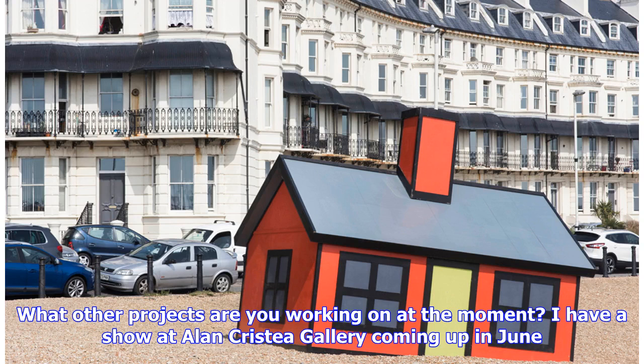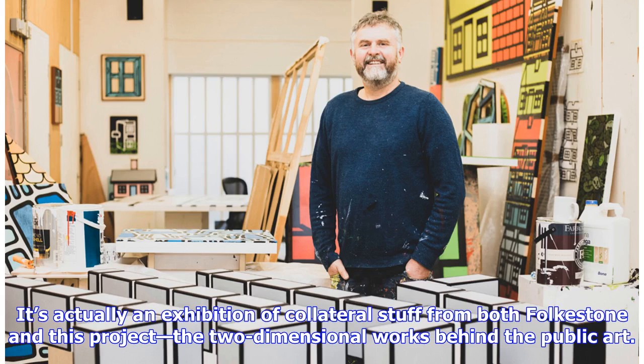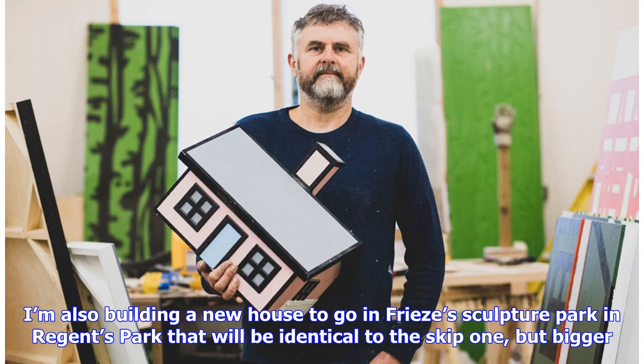What other projects are you working on at the moment? I have a show at Allen Cristea Gallery coming up in June. It's actually an exhibition of collateral stuff from both Folkestone and this project — the two-dimensional works behind the public art. I'm also building a new house to go in Frise's Sculpture Park in Regent's Park that will be identical to the skip one, but bigger.